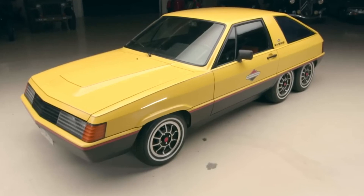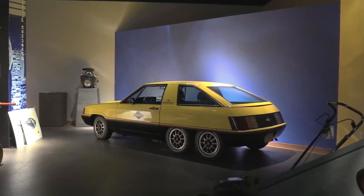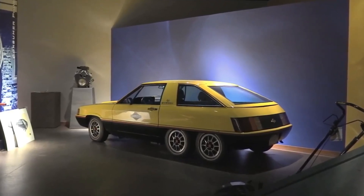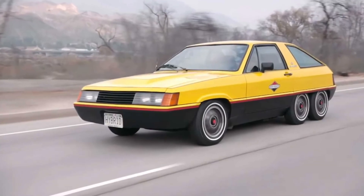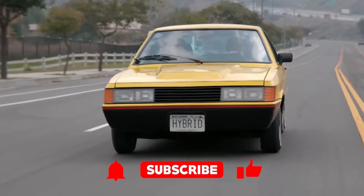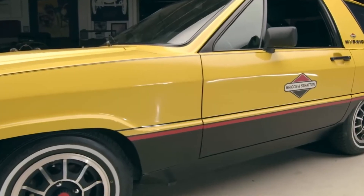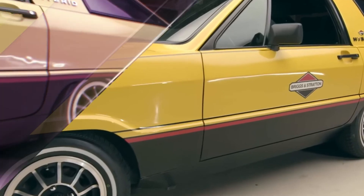Imagine this: 1979, the tail end of the oil crisis, and car makers were scrambling to find alternatives to high fuel consumption. So what does Briggs and Stratton do? They decide to throw their hat into the hybrid ring with a concept car powered by a lawnmower engine. It's like if your neighbor's riding lawnmower suddenly started taking you to work — only instead of cutting grass, it's cutting emissions.